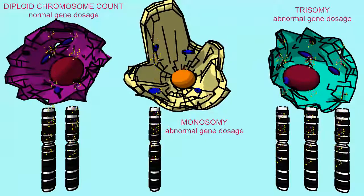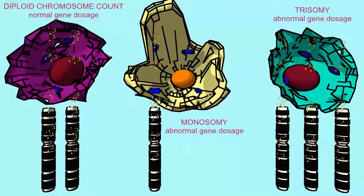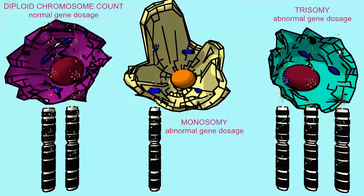A trisomic cell with three copies of a chromosome would now be making excess levels of enzyme, receptors, and growth factors, etc.